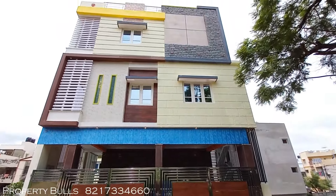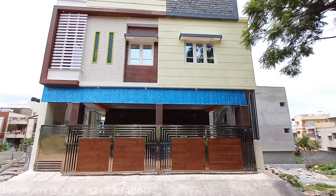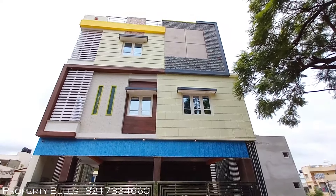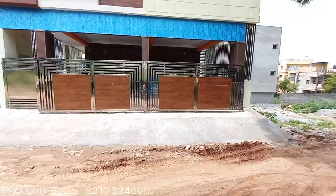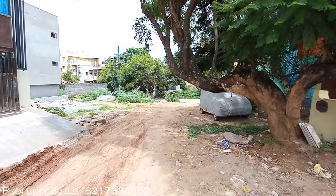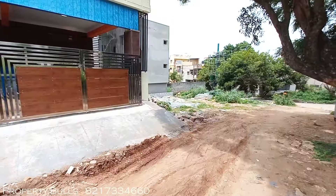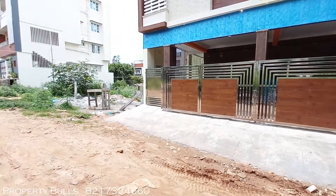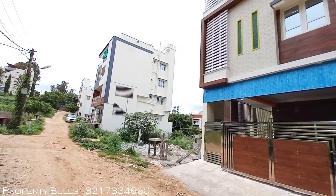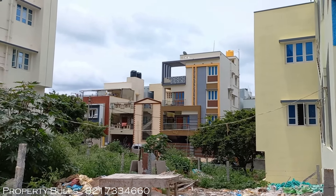Hi friends, welcome to Property Bulls. Today we are in beautiful Navy Layout, showcasing a beautiful A-Khata north-facing house which is on sale. This area is very near to Saptagiri College and is off Hesargatta Main Road. The area is filled with a lot of new development, primarily because Saptagiri is going to become a university, generating a whole lot of interest in real estate here.